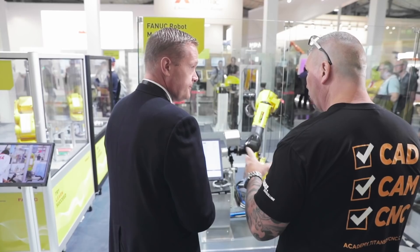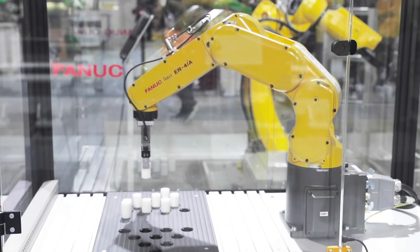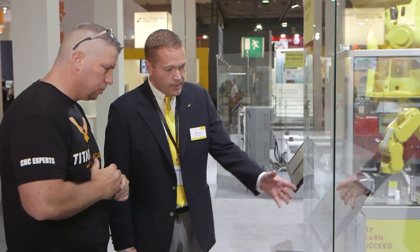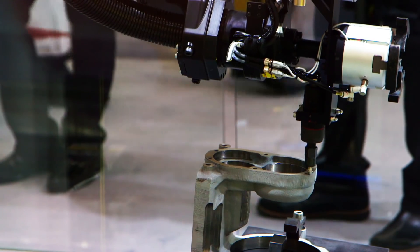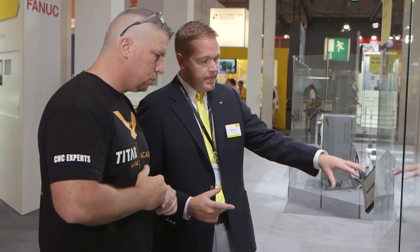How long does it take to find the part? It's in a matter of milliseconds — below a second to actually find it. Right now the robot is actually deburring the part. It's just sitting flat on the table at an angle and it knows exactly where to go. We purposely placed it at an angle to show that it can be picked up and placed in any different direction — that's huge.